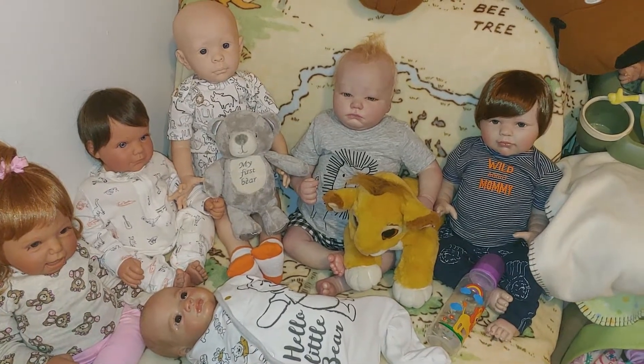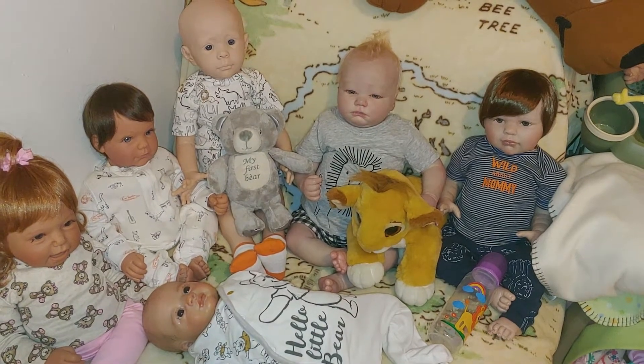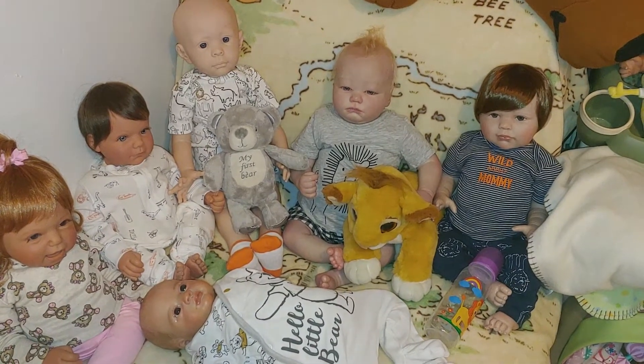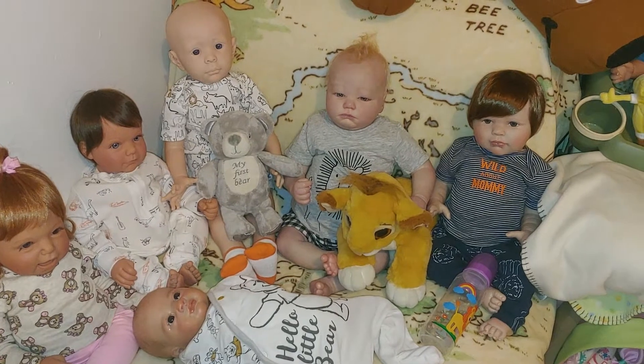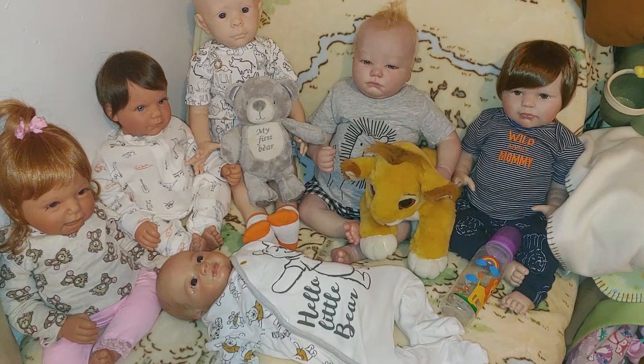Happy Theme Thursday, guys! I hope you guys had as much fun as I did with this theme — lions, tigers, and bears, oh my! And the Wizard of Oz.